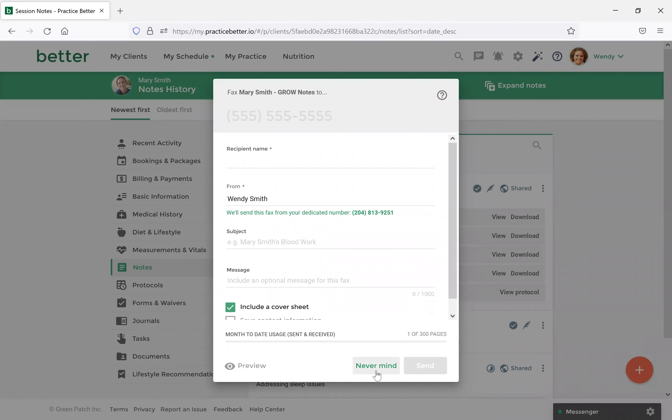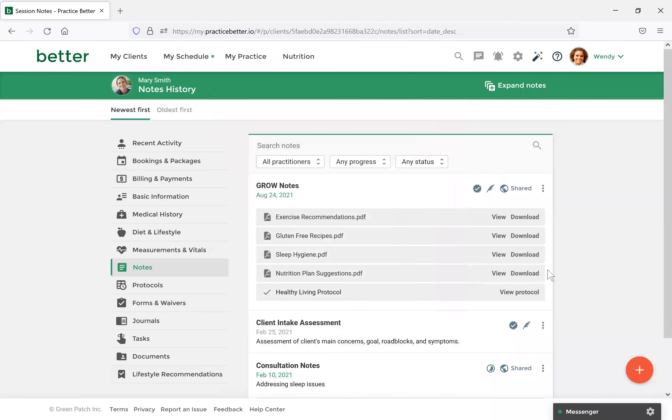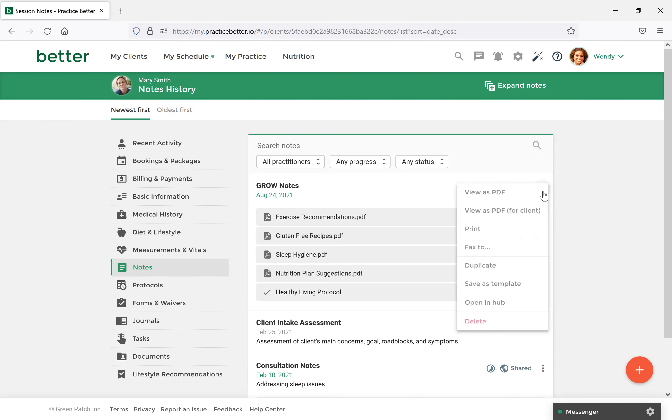One important thing to know with faxing a note: all sections are visible when faxing, even if you've hidden sections as outlined earlier. A quick workaround — if you only want the practitioner to see certain aspects, select the three dots icon, select Duplicate, and it will create a duplicate of your note. You can then go into that duplicate and delete the sections you don't want the practitioner to see, and then select Fax To to send it directly. That covers what I want to show you with the notes section.